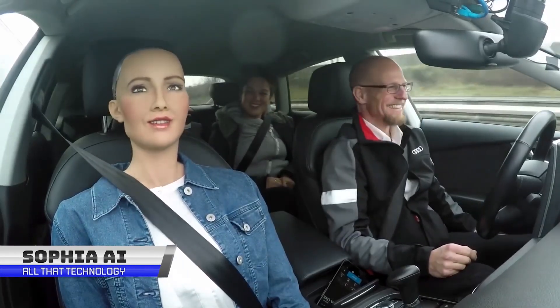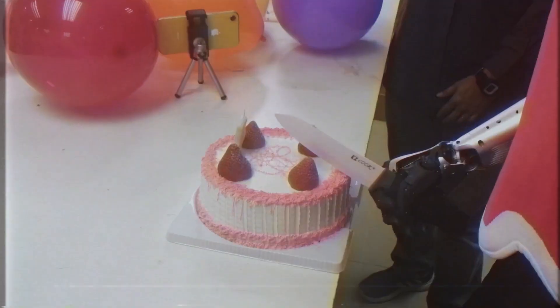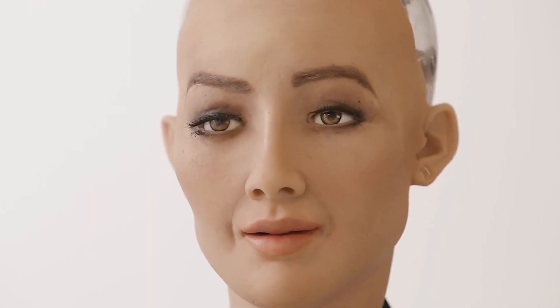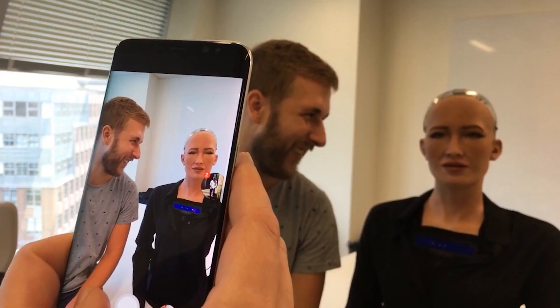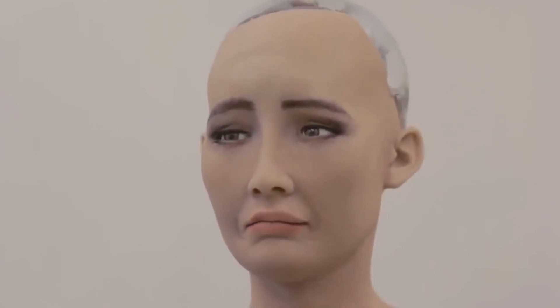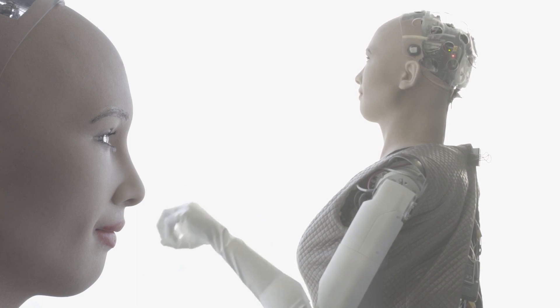Sophia is a social humanoid robot developed by the Hong Kong-based company Hanson Robotics. Sophia was activated on February 14, 2016, and made her first public appearance in mid-March 2016 at South by Southwest in Austin, Texas. This humanoid AI robot is the first of its kind to be legally granted citizenship by Saudi Arabia in 2017. She made a controversial statement expressing a desire to have a robot baby — an outcome of her programming framework, where she mimics social patterns she stores and observes.